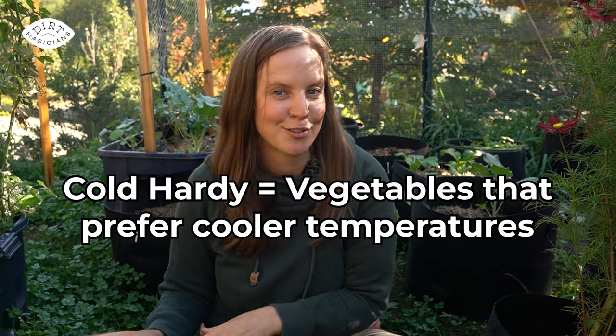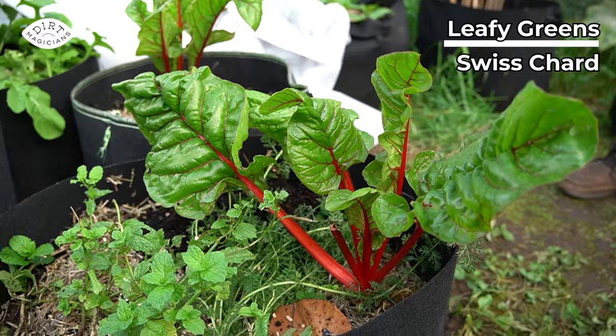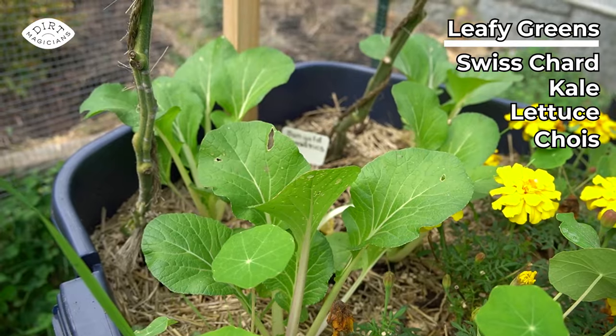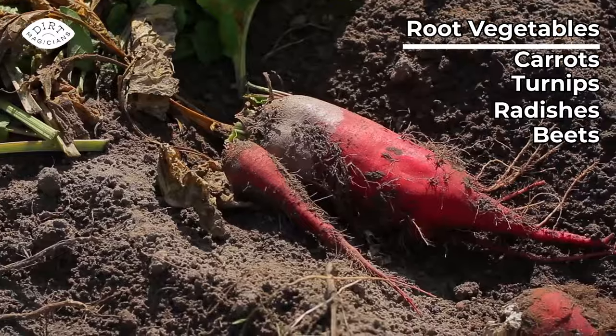We want to select plants that are cold hardy — these are vegetables that actually prefer cooler temperatures for growing. They include leafy greens like swiss chard, kale, lettuces, the choys, bok choys, and pac choys. It also includes root vegetables: carrots, turnips, radishes, and beets.